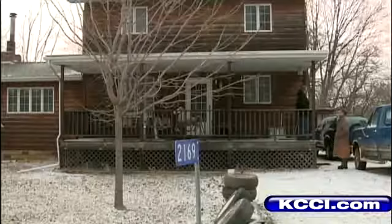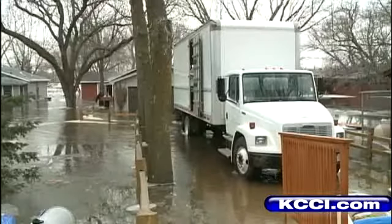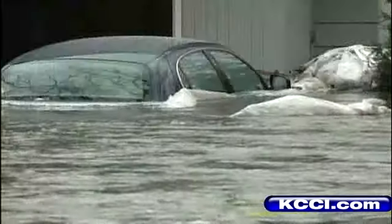You live by the river, you take your chances. Robert Lockrey has heard all the evacuation warnings, and he's seen what ice jams and river water is doing upstream — flooding homes, cars, and everything else in the way.